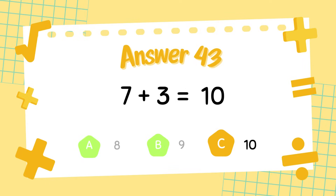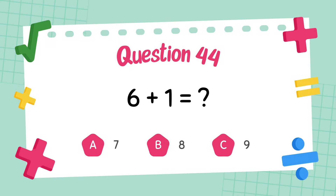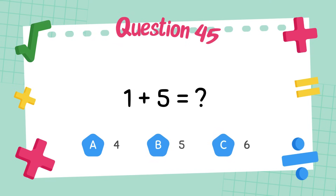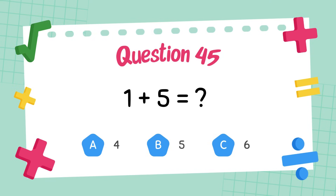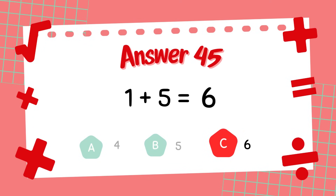The answer is 10. What is 6 plus 1? The answer is 7. What is 1 plus 5? The answer is 6.